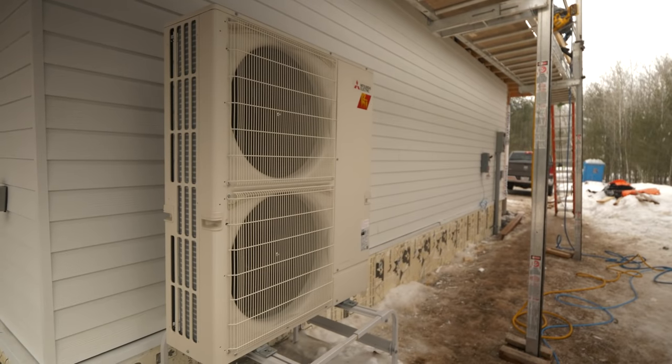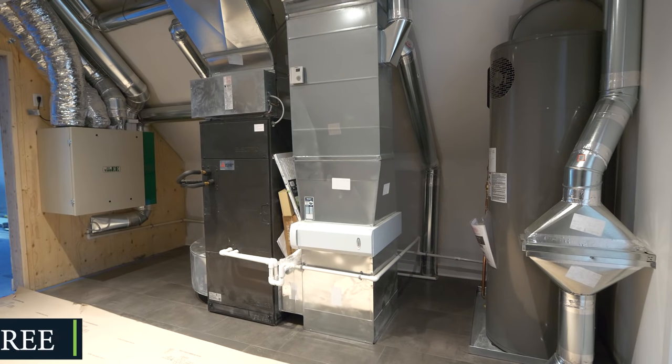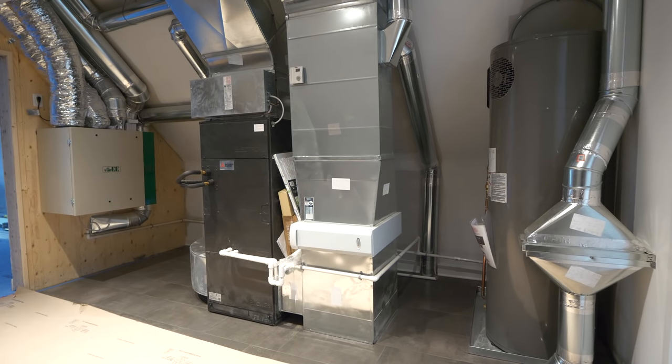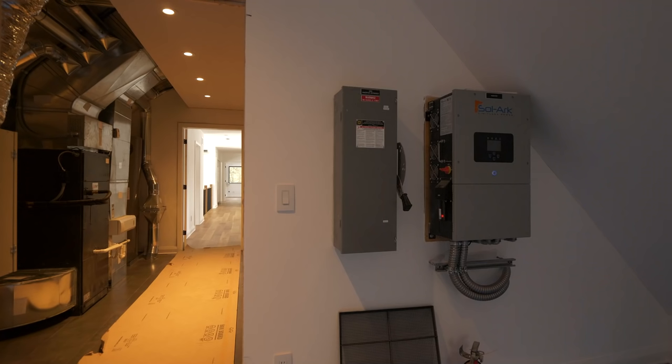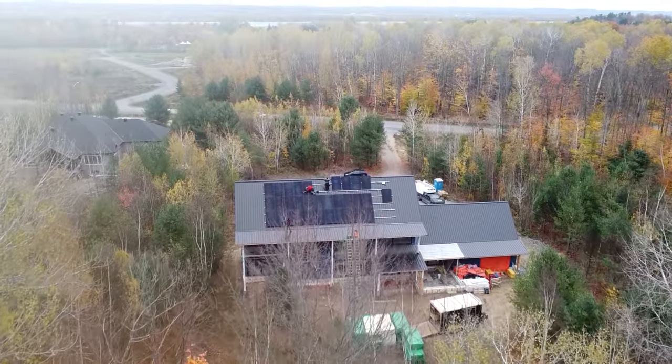For heating and cooling this house, we went with the Mitsubishi Zuba Central system, because this is a fossil fuel free home. We also have a heat pump hot water tank, and a fully ducted ERV system. Lastly, we also installed a 12 kilowatt PV system with a battery backup.